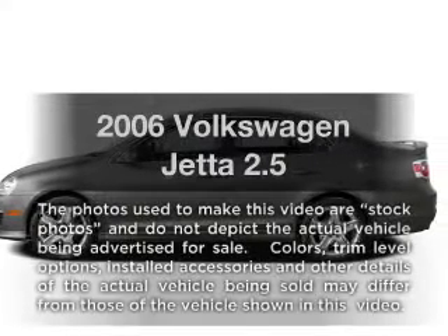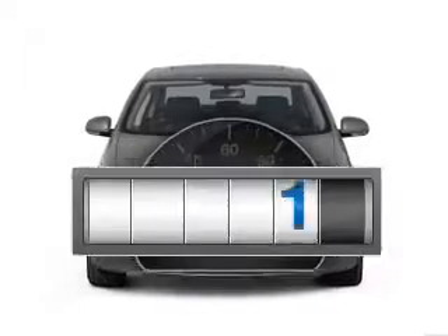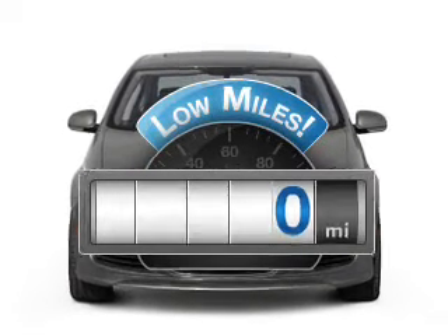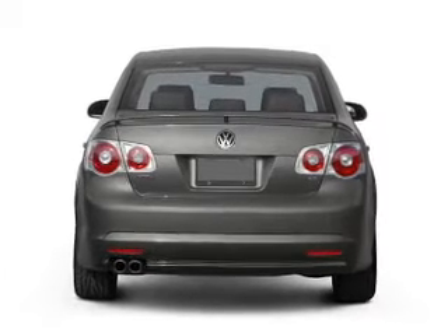Get noticed in this 2006 Volkswagen Jetta. This is the set of wheels you've been looking for. Get more for your money with this vehicle that features low mileage and dependability, with a reliable engine that responds smoothly to its automatic transmission.